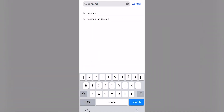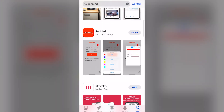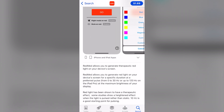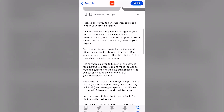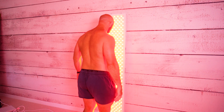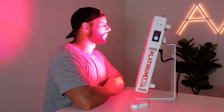This app is called RedMed and it's available for $1 in the Apple App Store. It's marketed as a red light therapy app and the bio reads: RedMed allows you to generate therapeutic red light on your device's screen. Why buy an expensive panel or lug around a bulky handheld device when you can do it all on your phone? The app also features pulsing up to 30 hertz on an iPhone or 120 hertz on an iPad Pro.